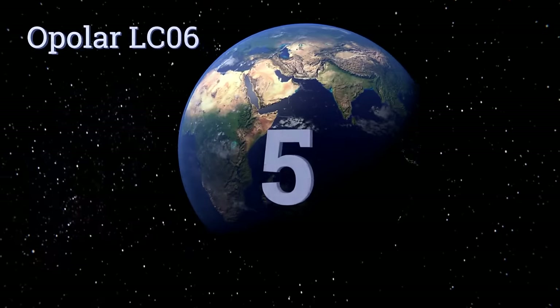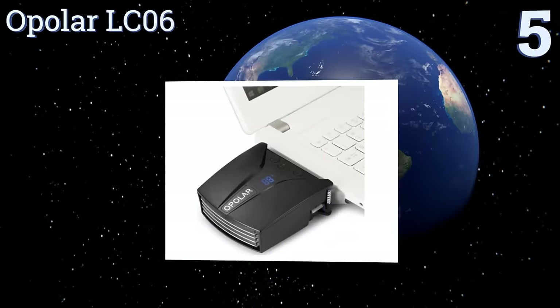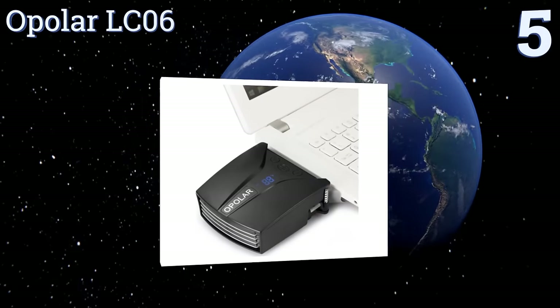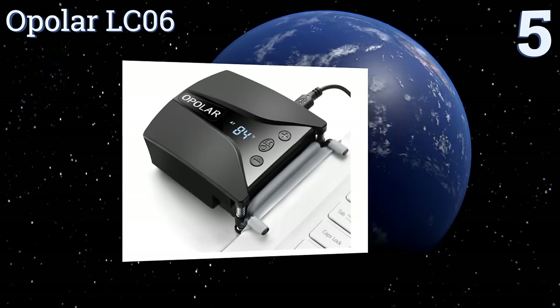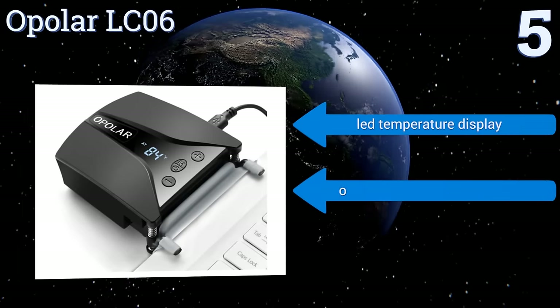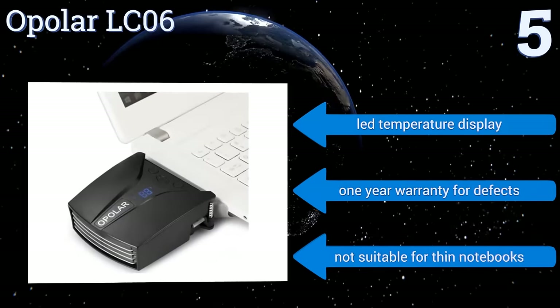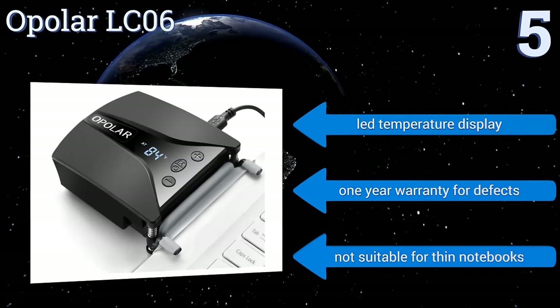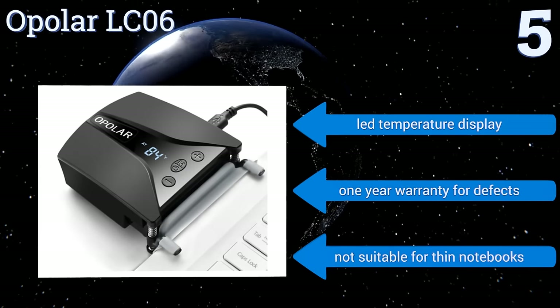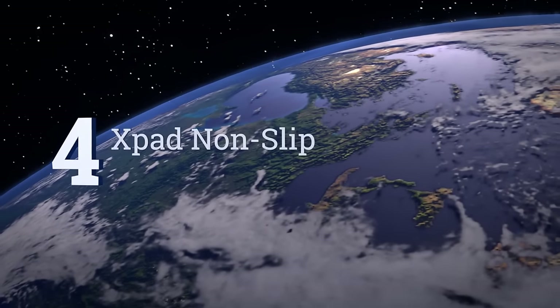Halfway up our list at number five, the innovative Opolar LC06 has a compact design that makes it one of the most portable choices out there. A decent mount securely holds it to your computer and its 13 different fan speeds prevent overheating whether you're working, watching a show, or playing a game. It features an LED temperature display and a one-year warranty for defects, but it's not suitable for thin notebooks.